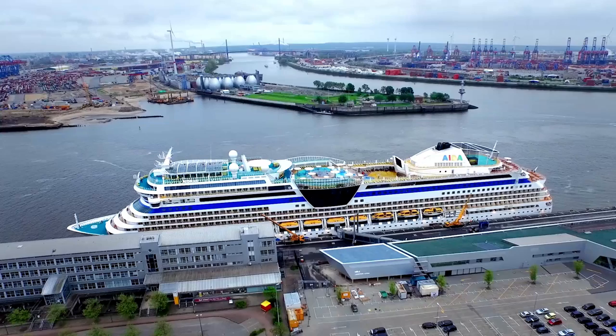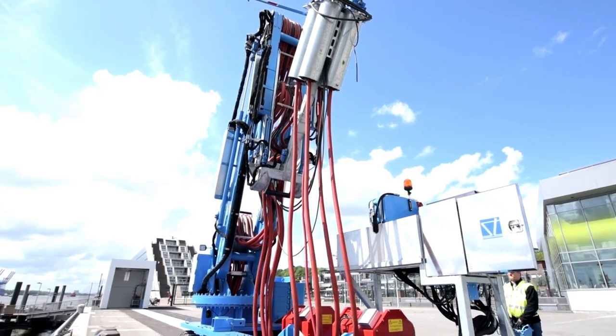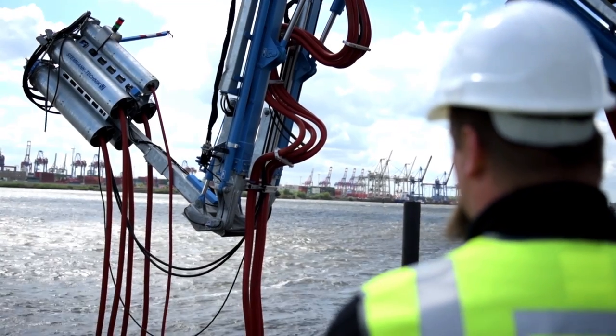Next to the cruise center Altena is the shore power system for cruise ships. It was built to reduce air pollution. This is a gigantic chunk of high-tech. What we show here is how to supply very different ships with shore power. And of course, we hope that after seeing how great it works, others will follow.